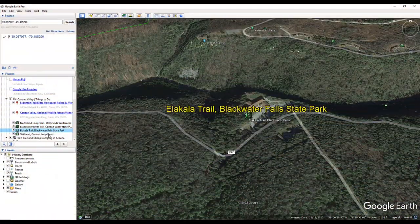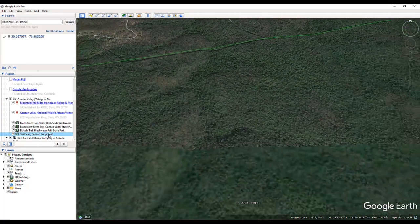Elakala Falls Trail and Elakala Falls are another must-see attraction within Blackwater Falls State Park. I wonder how many people miss Elakala Trail and Elakala Falls — that's why I covered it in this video. Our next destination is going to be within the Monongahela National Forest on Canaan Loop Road.